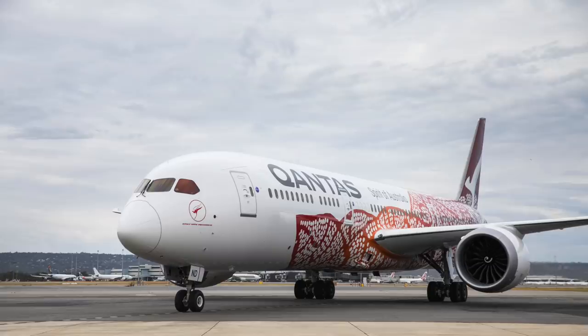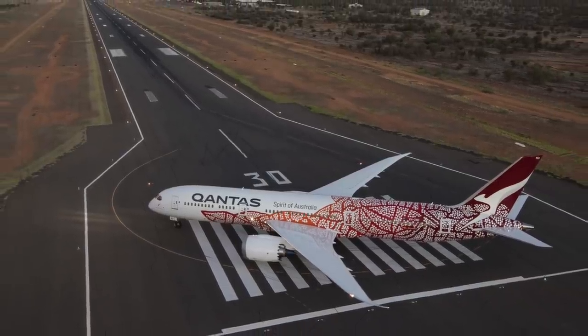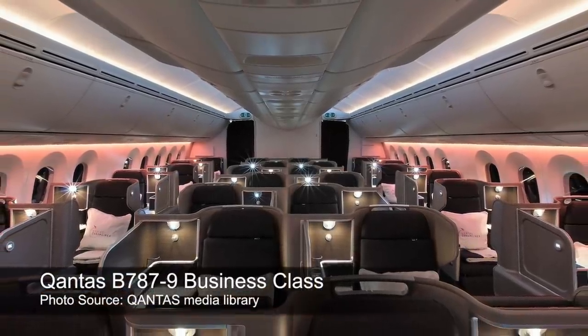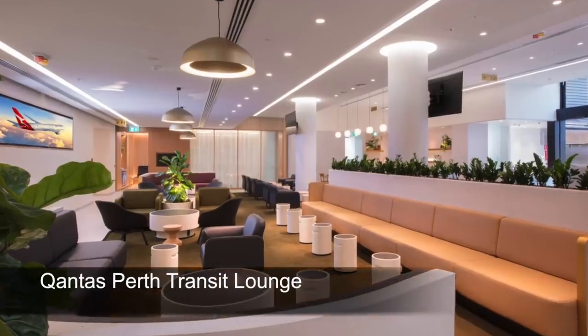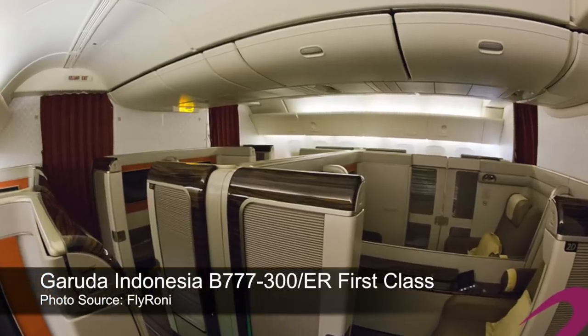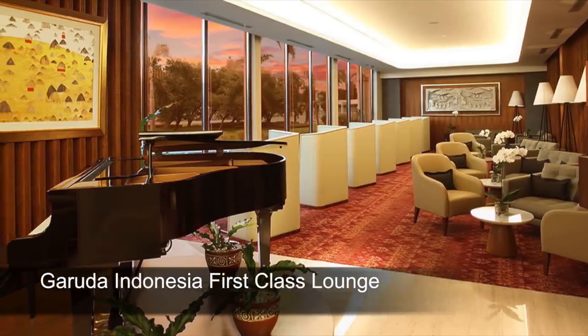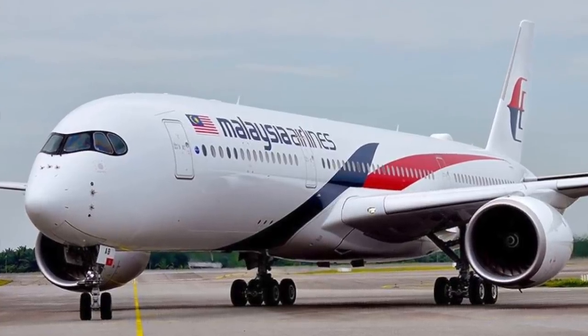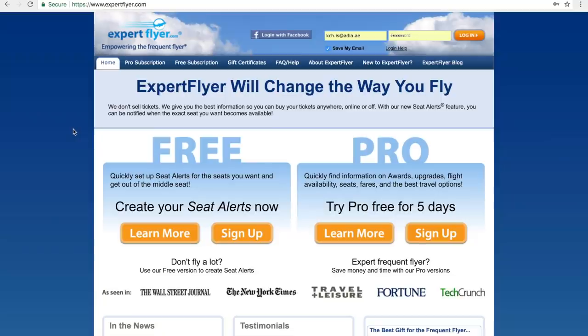Qantas recently started the longest Dreamliner flights connecting nonstop between the UK and Australia — about 17 to 18 hours nonstop between London and Perth and on to Melbourne. You don't want to end up sitting in economy for such a long flight, so we'll explore the cheapest way to fly in business class. We'll also look at how to compare Garuda Airlines first class fare from their website with an online travel booking site, and then look into the Malaysia Airlines A350 because a lot of fans have requested that review.